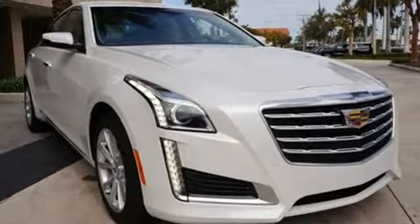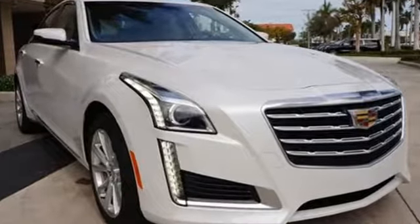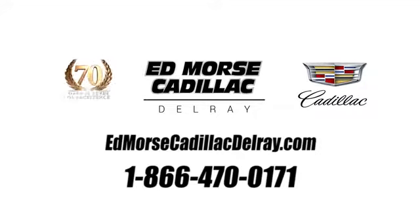Cadillac is driving the world forward. Hurry in today for a test drive. Call us today at 1-866-470-0171.